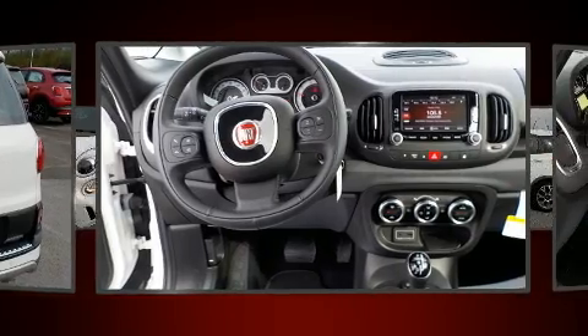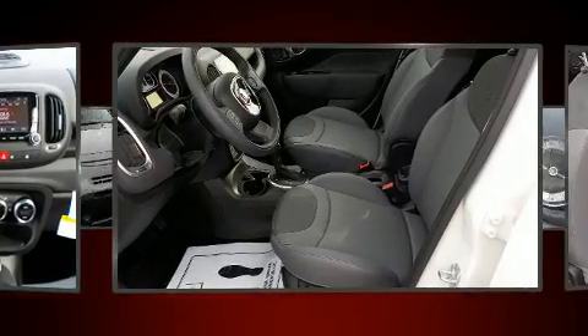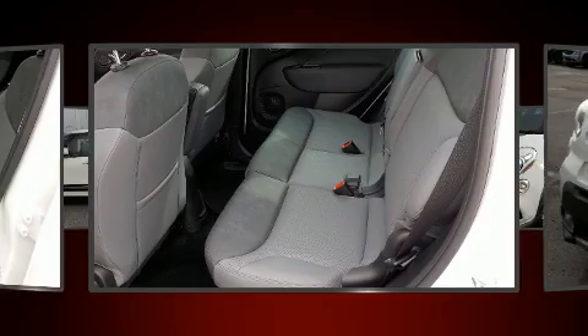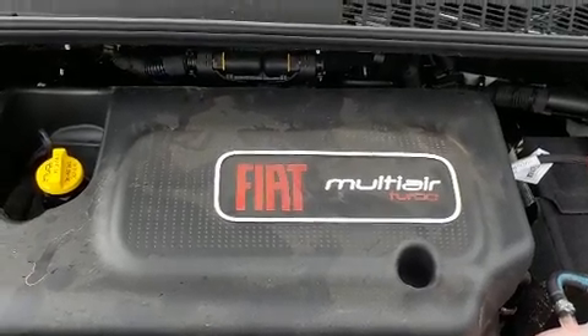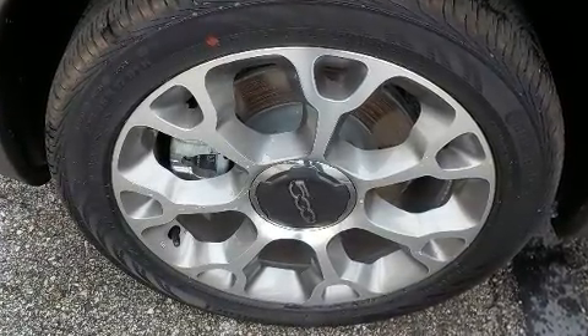For added security, dynamic stability control supplements the drivetrain. A turbocharger is also included as an economical means of increasing performance. A wealth of standard features means that you no longer have to sacrifice, like leather upholstery, heated seats, remote keyless entry, and power windows.